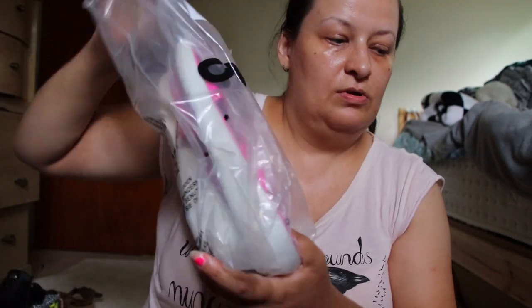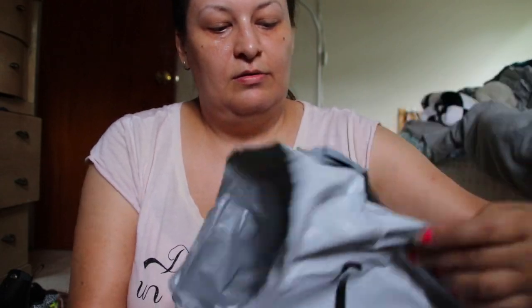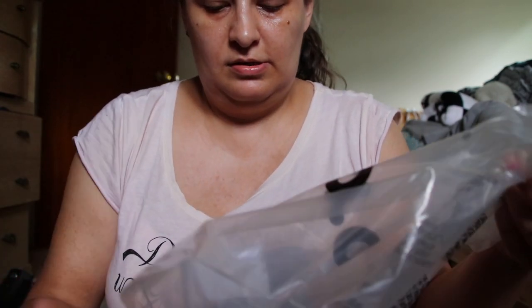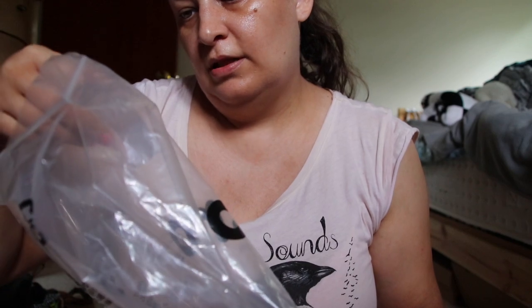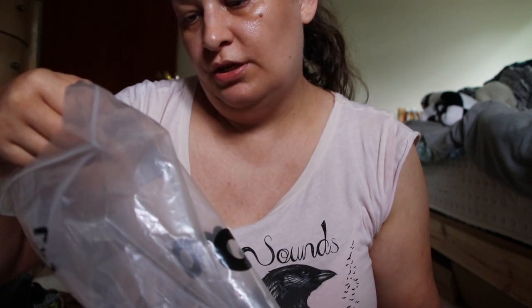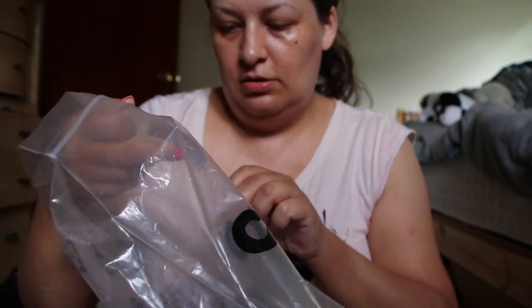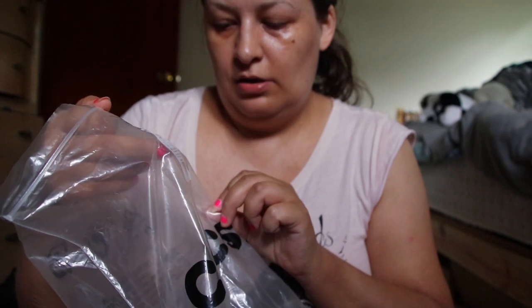It came in this packaging, in this bag. It says Crocs on it. It says: Light Ride Stretch Sandals, Electric Pink, almost white, Relaxed Fit, size US 10, UK 8, European 41 to 42.